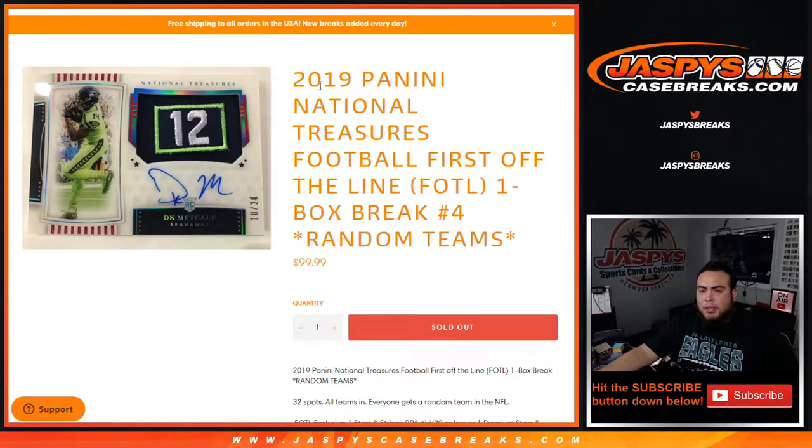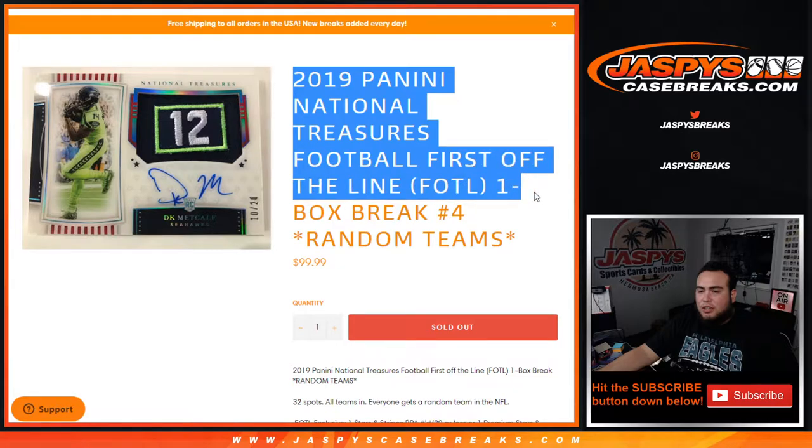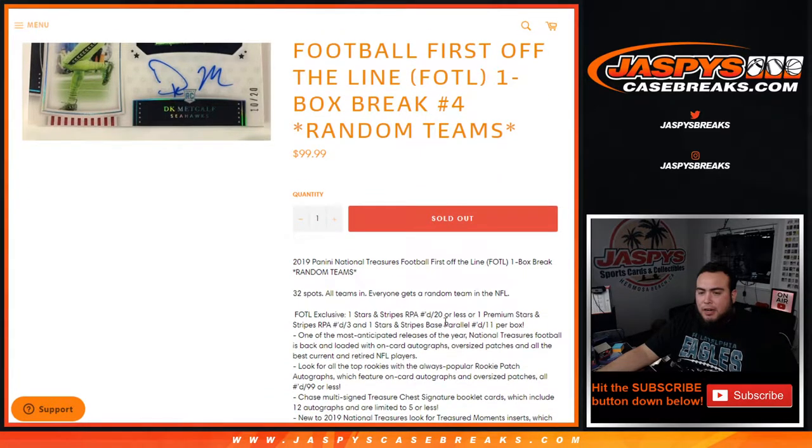What's up everybody, Jason here for JaspysCaseBreaks.com — 2019 Panini National Treasures football, first off the line edition, one box break, random teams number four, just sold out. 32 total spots, all teams in, every team in the NFL. Remember, exclusive first off the line: you can get one Stars and Stripes RPA numbered to 20 or less, or one premium Stars and Stripes numbered to 3, and one Stars and Stripes base parallel numbered to 11 per box.